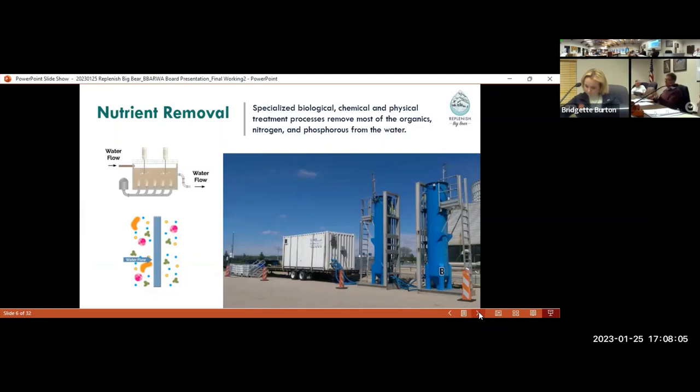The biological nutrient removal process will be the first additional process after Barwon's existing treatment. It's a biological, chemical, and physical process that removes most of the organics and helps get nitrogen and phosphorus levels a lot lower. This is the one most sensitive to cold weather performance, so we're going to bring it on site first. You'll see on the timeline it's going to be on site in February, which will start up still in cold weather so we can verify both cold weather and spring performance.